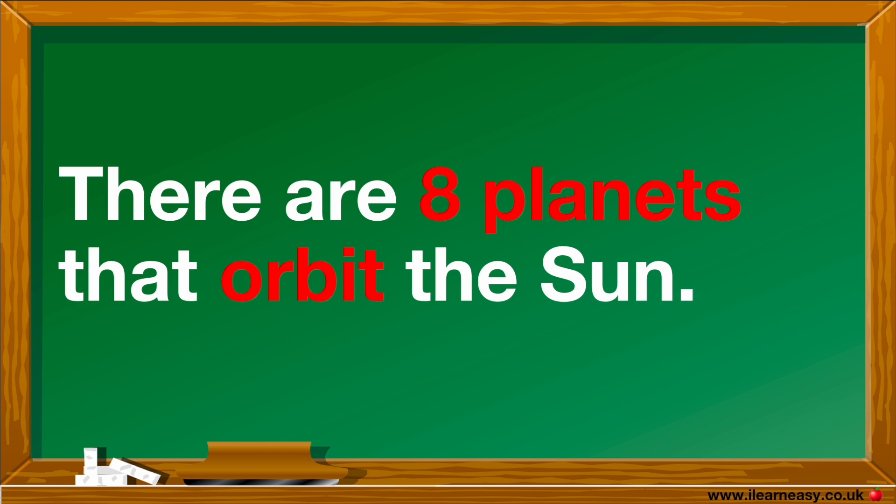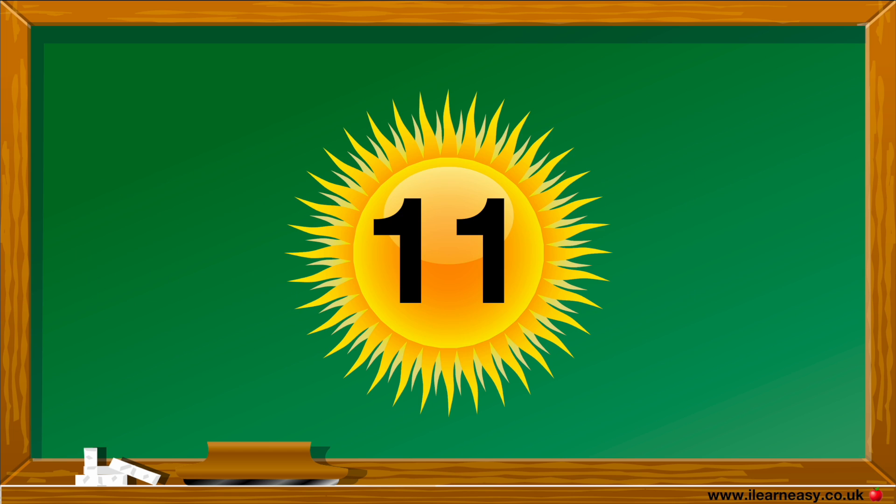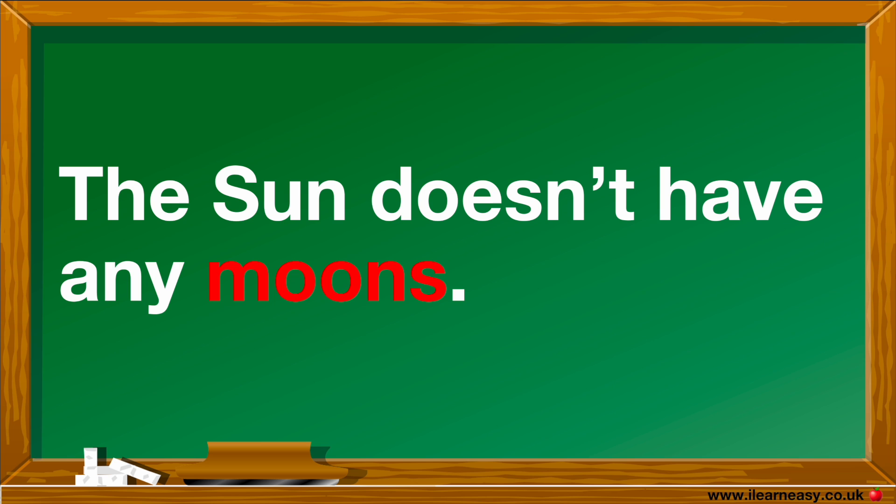There are 8 planets that orbit around the Sun. The Sun doesn't have any moons as it's a star, but the other planets and their moons orbit the Sun.